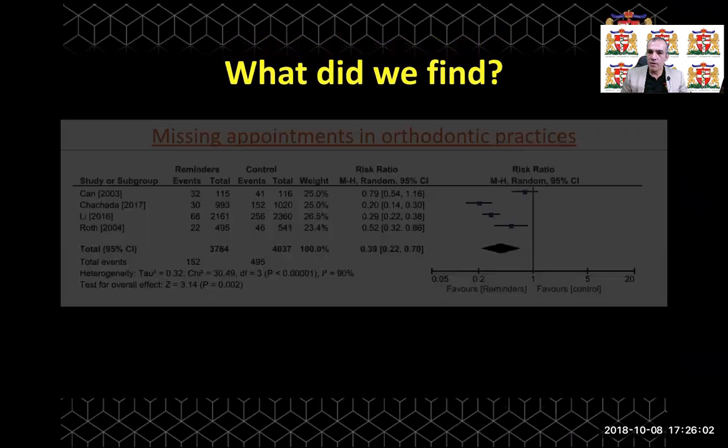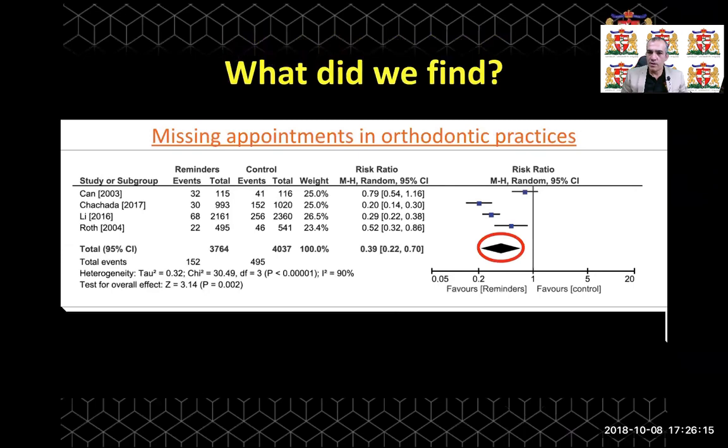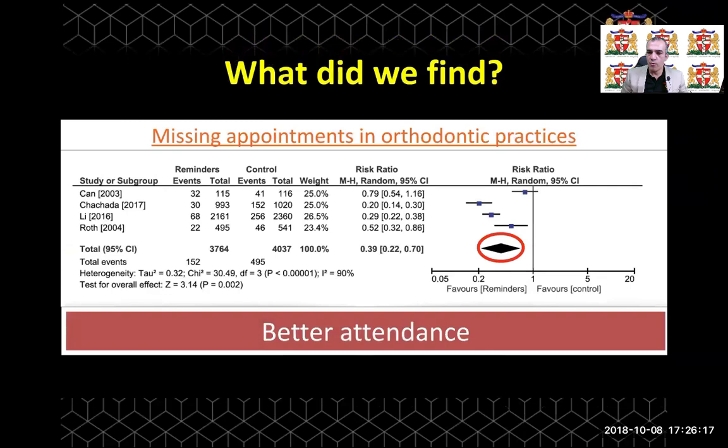In terms of attendance and missing appointments in orthodontic practice, we found that the use of reminder therapy significantly reduced DNA — or did not attend — failed appointments. Hence, the use of reminder therapy will improve patient attendance in orthodontic practices.